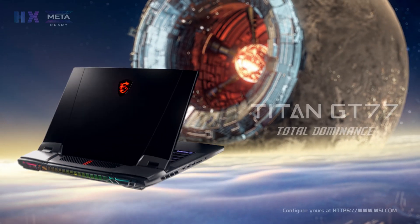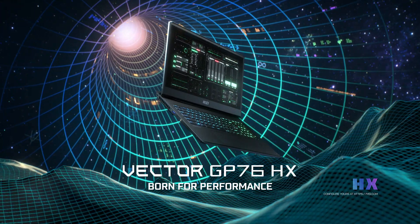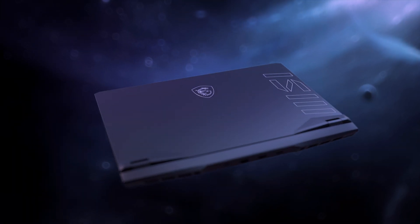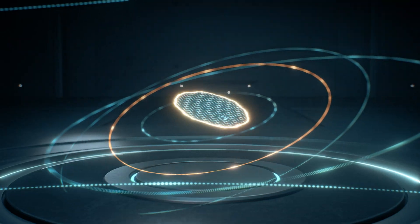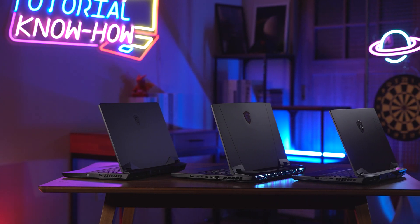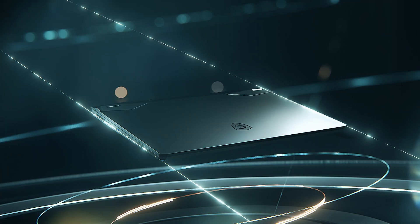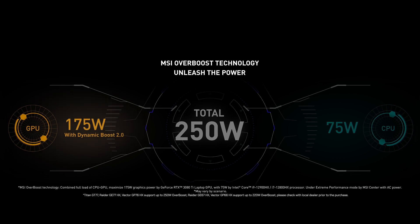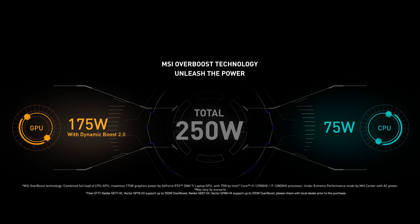When we talk about performance, the new MSI flagship Titan GT77, the Raider GE series, and the Vector GP series sit right on top in the gaming industry. They have up to the most powerful desktop level Intel Core i9 HX processor and Nvidia RTX 3080 Ti with GDDR6 16GB. But being a pioneer in performance laptops, MSI doesn't stop there. Thanks to the outstanding thermal design and the effort of MSI engineering, the Titan GT77, Raider GE77 HX and Vector GP76 HX with MSI Overboost technology can deliver up to 175 watts plus 75 watts while running heavy-duty CPU and GPU tasks or games.